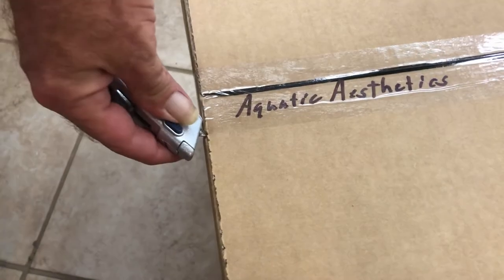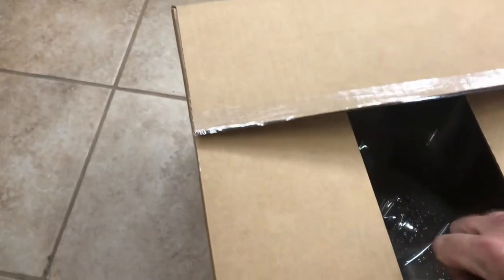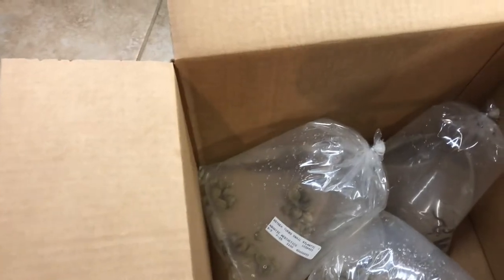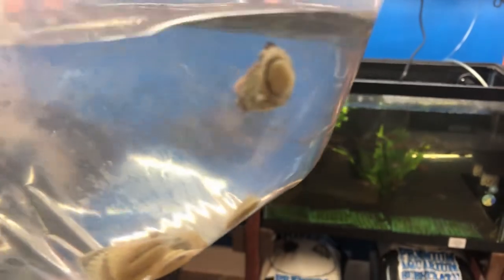Maybe they mixed them just for the extra space — we'll find out, because I only ordered one thing in salt and that was some turbo astrea snails. Yeah, we got more in here. So, turbo astrea snails — those are saltwater.